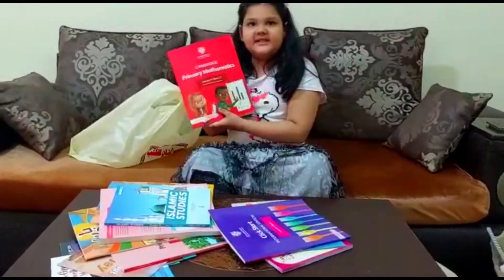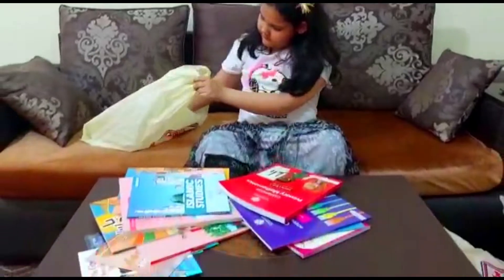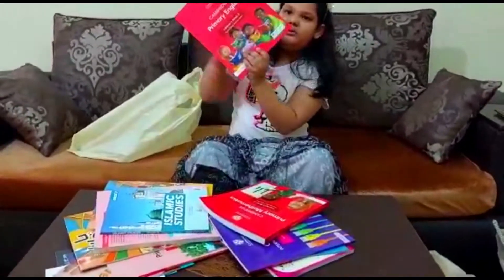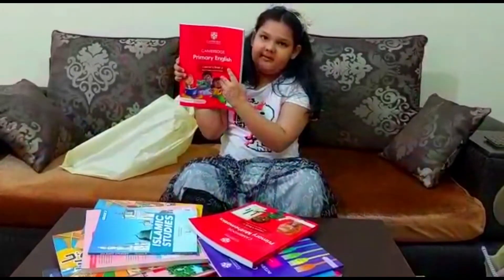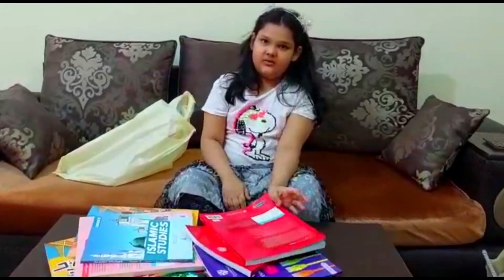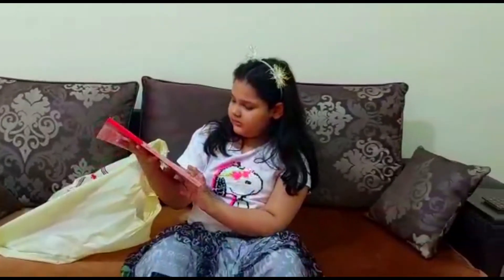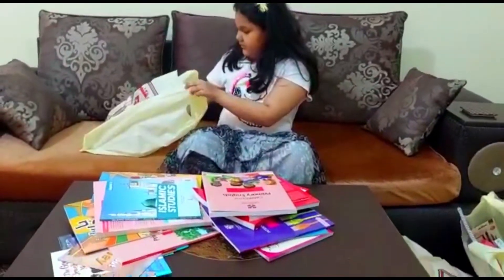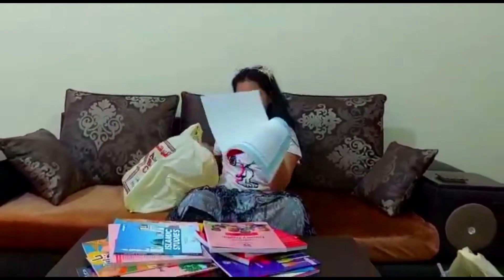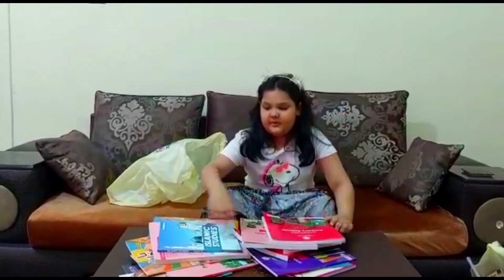This is English. This is science. And this is the learner's book of English. This is the workbook of English. And this is the science learner's book.